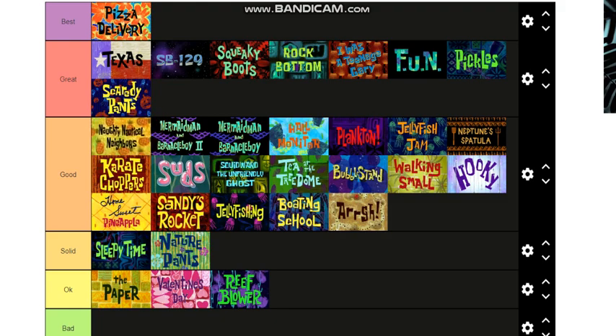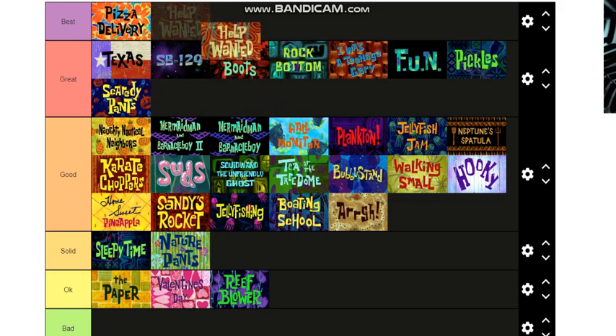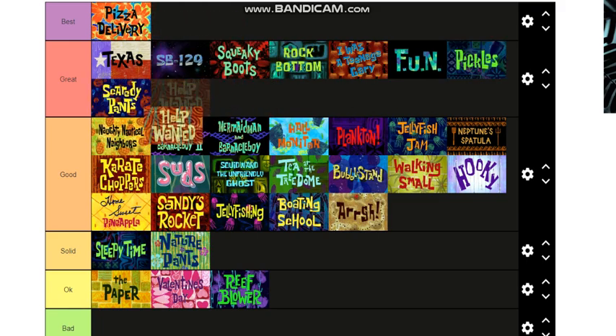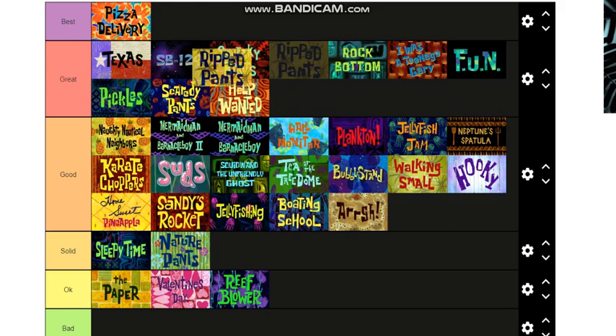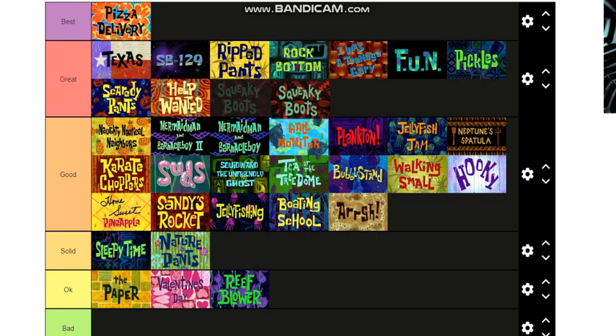Help Wanted — the first ever episode. As much as I want to put it up there, it is really good — I'll put it at the bottom of Great. Ripped Pants has to go into Great, I feel like that's just a requirement. I'm also gonna move Squeaky Boots down a little to there — I don't think it's better than those ones.